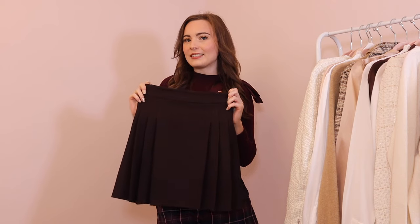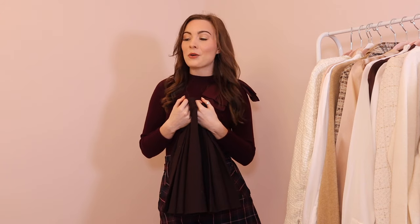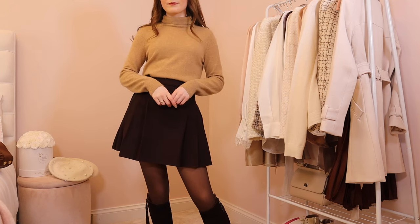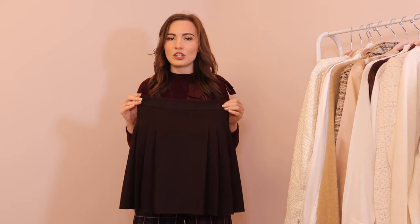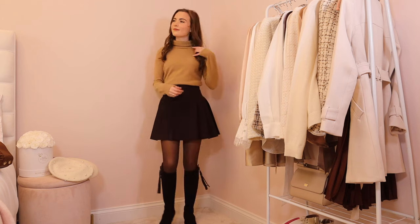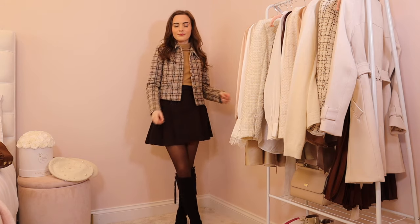My next autumn essential is a pleated skirt — specifically a pleated mini skirt. I've included these because I have quite a few; they are super classic, come back year after year, and are very girly and preppy, which is very much my style. Because they're so classic you can re-wear them without investing in trend pieces every season. My ultimate favorite is this dark brown one — although it looks black on camera, I assure you it is not — it's from ASOS, and the pussy bow blouses from Lily Silk with a little tweed jacket is so my autumn style.